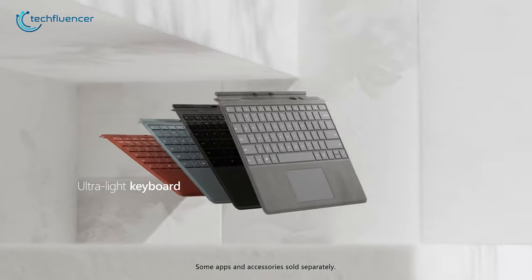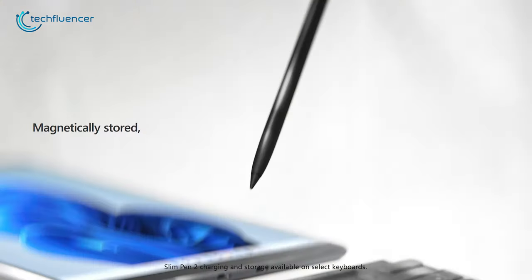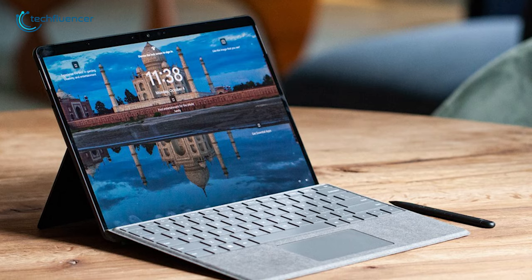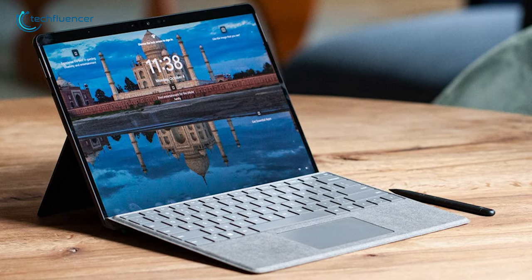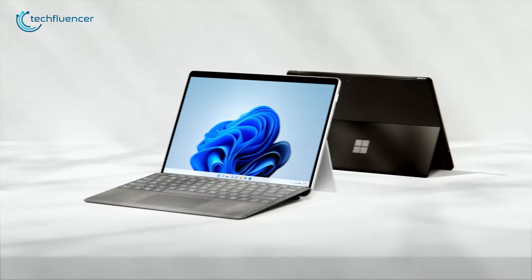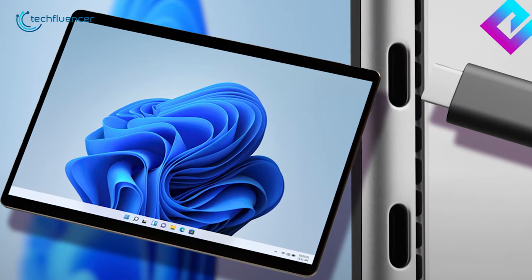Furthermore, this versatile tablet comes with an ultralight detachable keyboard and Microsoft's brand new Slim Pen 2, that you can magnetically store and charge simultaneously. Don't worry about connectivity even if you're commuting, as it is Wi-Fi 6 enabled. To summarize, the Microsoft Surface Pro 8 delivers more power to your tablet to level up your work efficiency.